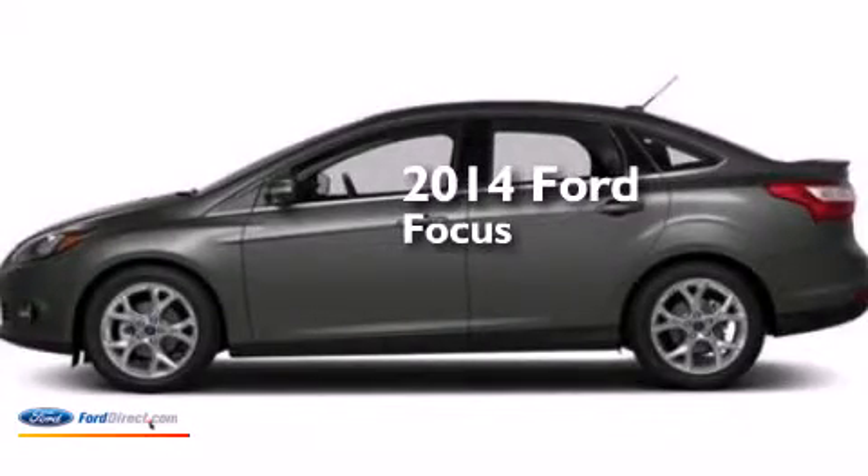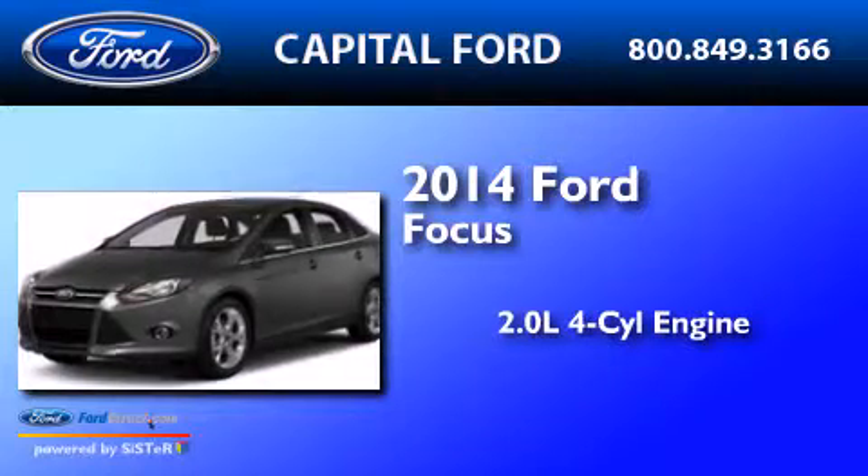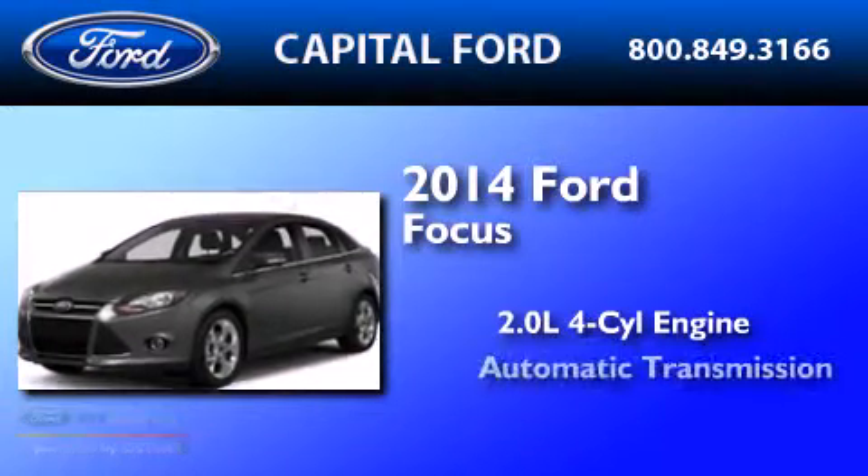This is a brand new 2014 Ford Focus. It features a 2.0-liter four-cylinder engine and an automatic transmission.